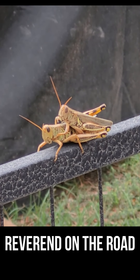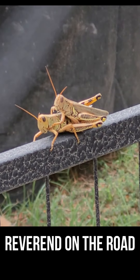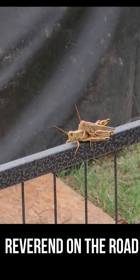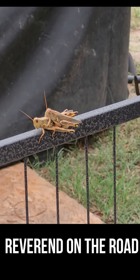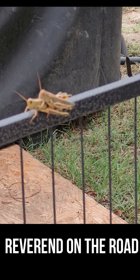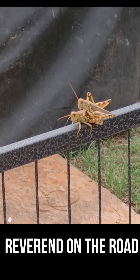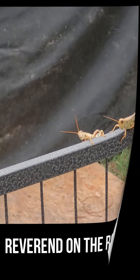Love is in the air — or at least on the fence. That's serious love making right there. We're done.